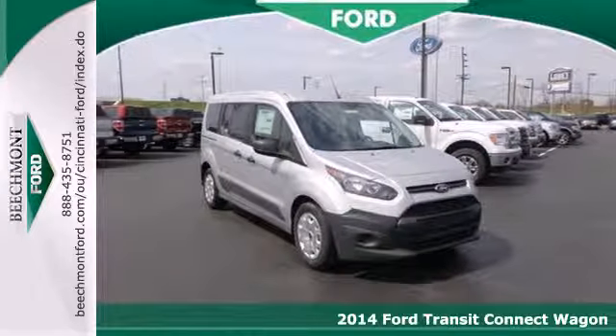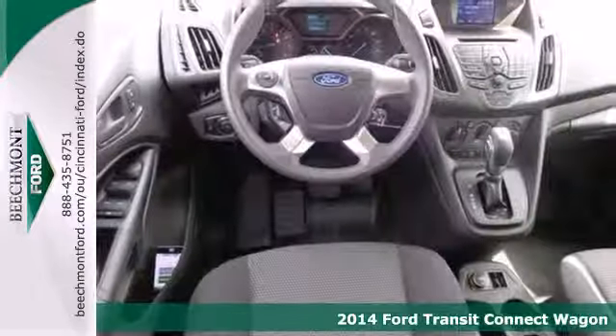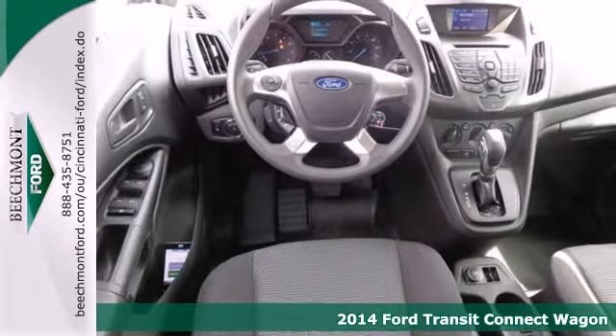Here's a 2014 Ford Transit Connect. This van offers more of what you need to help grow your business.